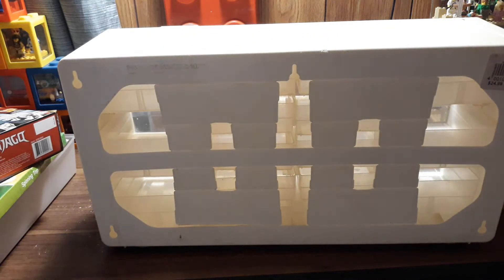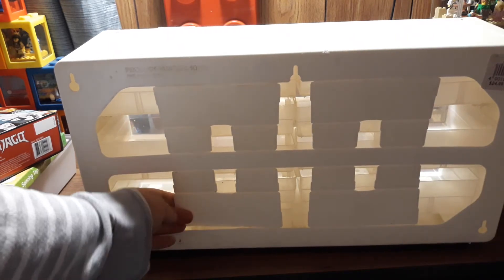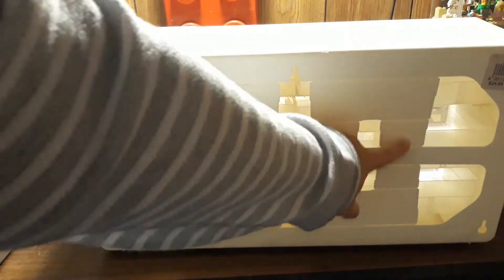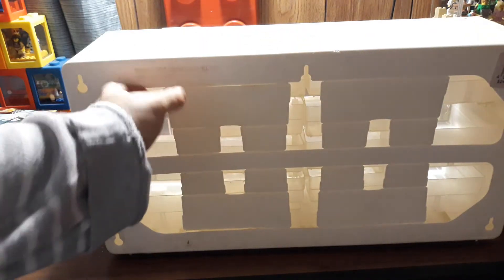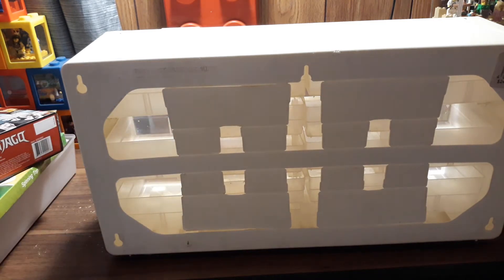But the dividers actually do come with it. They're on the back and you just pull them off — they pop off. It comes with eight of the little ones and four of the bigger dividers. They didn't even know that these come off and that it had dividers for them. So I thought that was kind of funny that it does come with some, just not all.